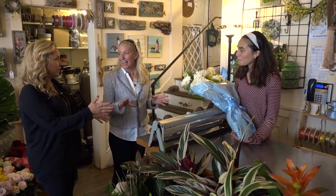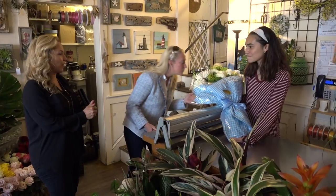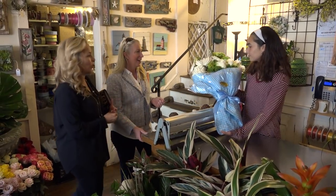Now what are these for? So these are for the party tomorrow night — the Gatsby party. She wanted to do really light, beautiful, airy flowers for somewhere we wanted in the house.